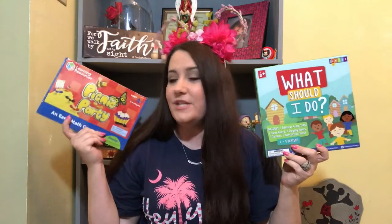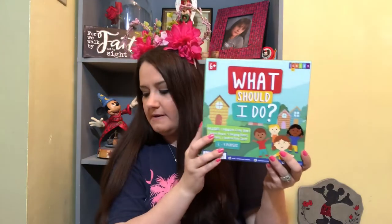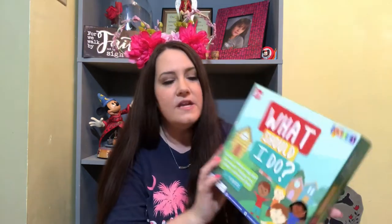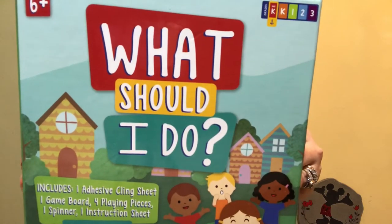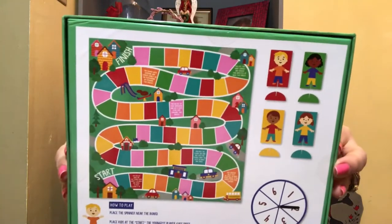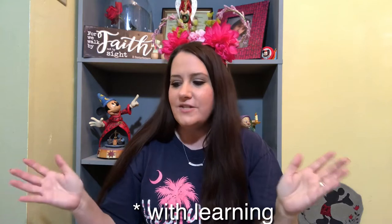Next up, I'm going to show you what I got at the Target dollar spot. These two items did not cost a dollar — they cost three dollars each, but they were absolutely worth it. They are both learning games. This one is called 'Picnic Party' and this one is 'What Should I Do?' The boards look very similar. This one comes with a spinner and the board, and covers social and emotional learning, attention and focus development, and problem-solving skills.